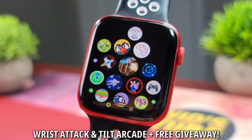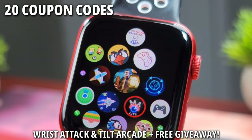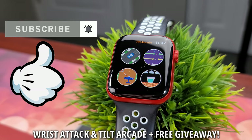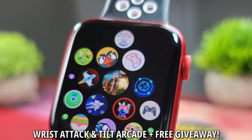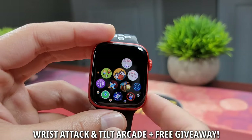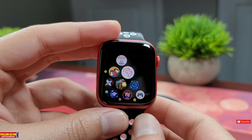In today's video, I'll review two of my favorite games on Apple Watch and I will be giving away 20 coupon codes for each of these games. All you have to do is subscribe to both my YouTube channels, like this video and comment down below which of these two games you want and I'll give away the coupon code. Thanks to the developer Vinit Patil for sponsoring this giveaway and be sure to follow me on my other social media accounts linked in the video description, as I often do such giveaways for a variety of smartwatches on both my YouTube channels.